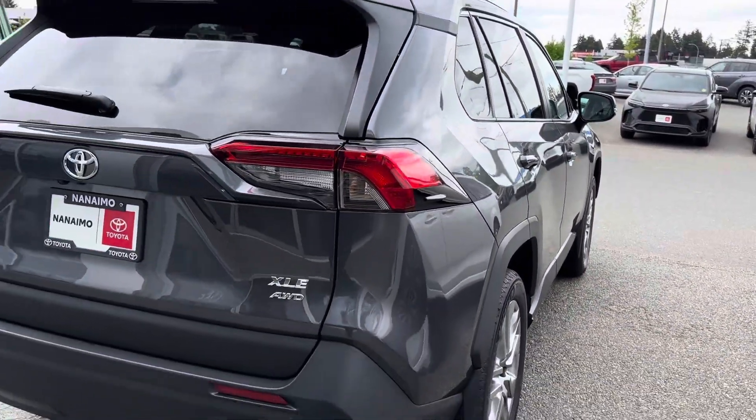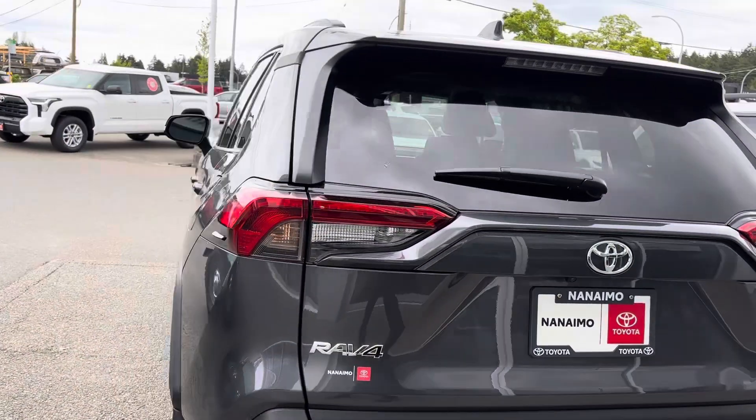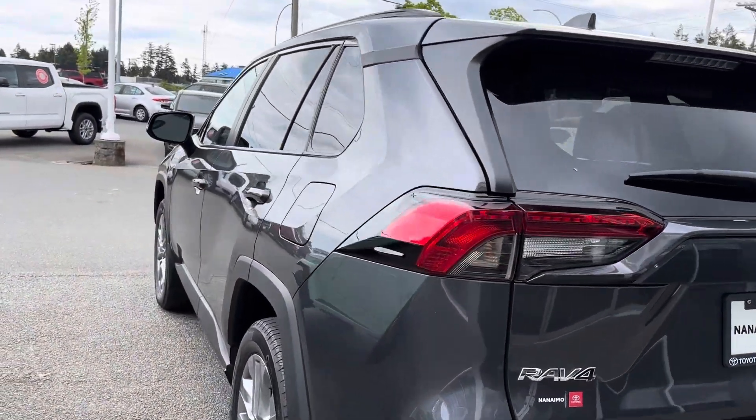Power liftgate. Tonneau cover in the rear. Great lines. Highly reliable.